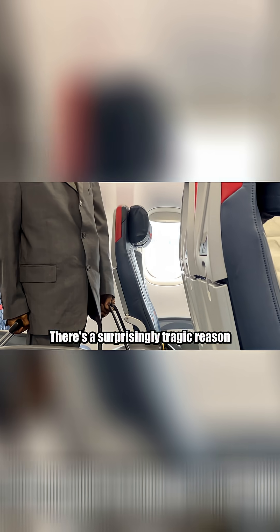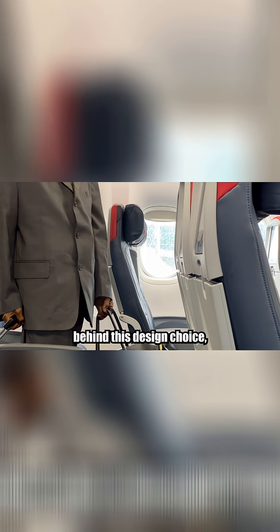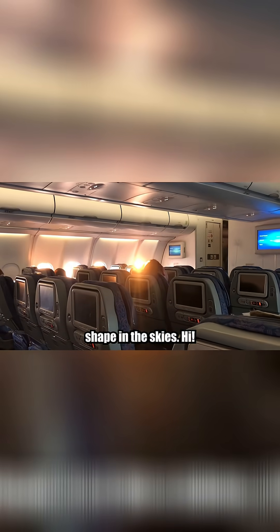Airplane windows are always round, but why? There's a surprisingly tragic reason behind this design choice, and it completely changed how we build planes today. Let's explore the science, the history, and the life-or-death consequences of window shape in the skies.